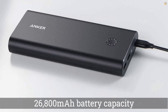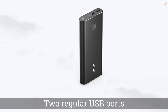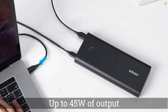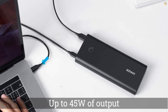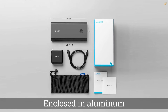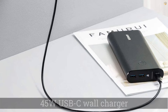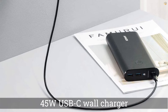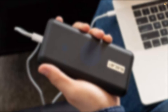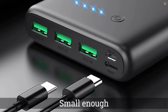As the name implies, the Anker PowerCore+ 26800 PD features a 26800 mAh battery capacity. The two regular USB ports each feature up to 15W of output, while the USB-C port acts as both an input and output port, pushing out up to 45W and supporting Power Delivery. The battery itself is enclosed in aluminum, which is a nice touch in a world of plastic-clad portable battery chargers.